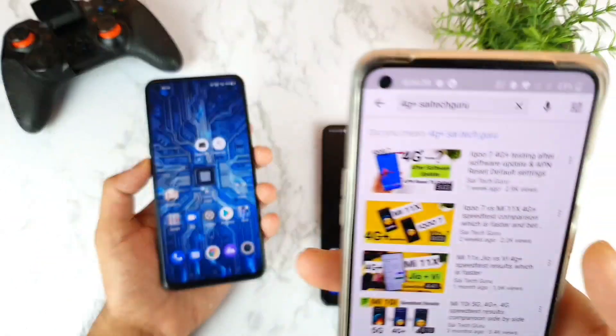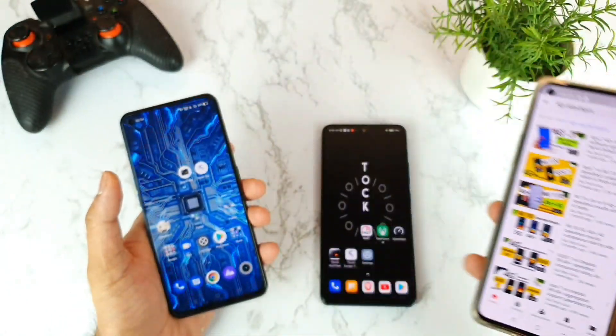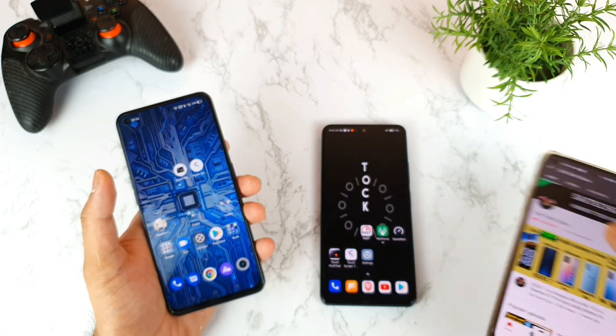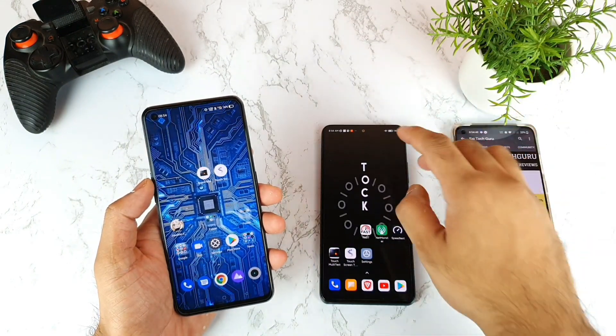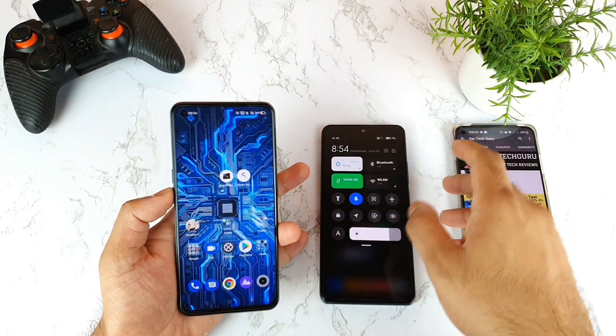In case you want this kind of 4G Plus videos, just type '4G Plus Sightech' on YouTube and you can find many videos I've uploaded recently with other smartphone comparisons. Right now both phones have 4G Plus turned on successfully. Let me quickly show the notification bar.